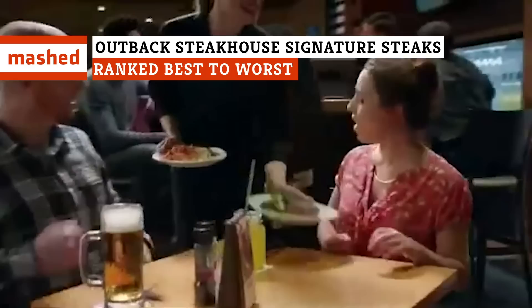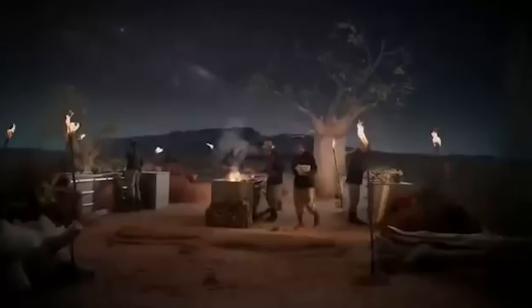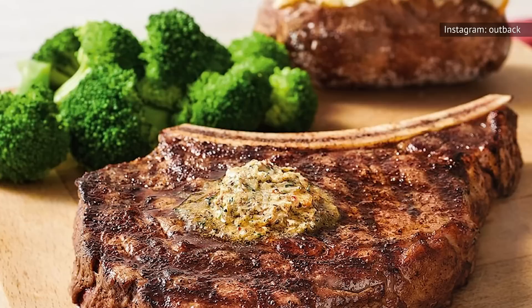When you visit an Outback Steakhouse, you pretty much know what you're going to get — a heaping helping of Crocodile Dundee-style shtick, a gut-busting fried onion, and some of the most delicious bread you've probably ever eaten. Assuming you've had the strength of will to pass on an appetizer containing an entire week's worth of calories, what should you order at Outback? They sell other things, but there's pretty much just one thing to get at Outback — steak. It is a steakhouse, after all, but you still have to choose what type of steak.